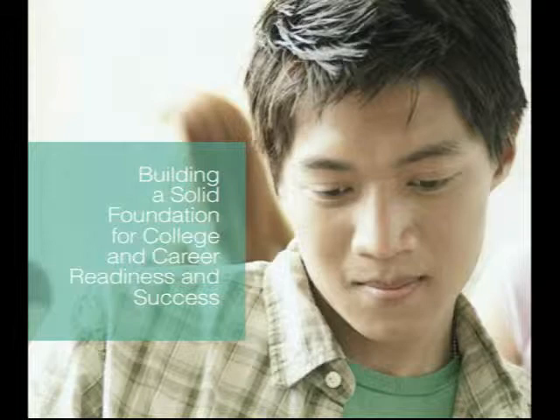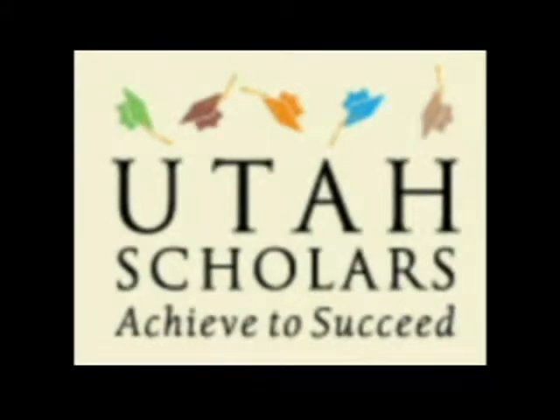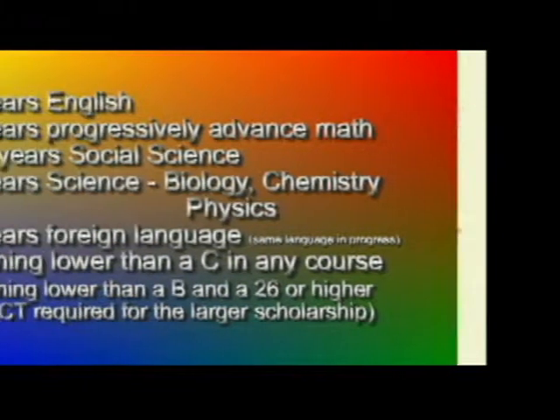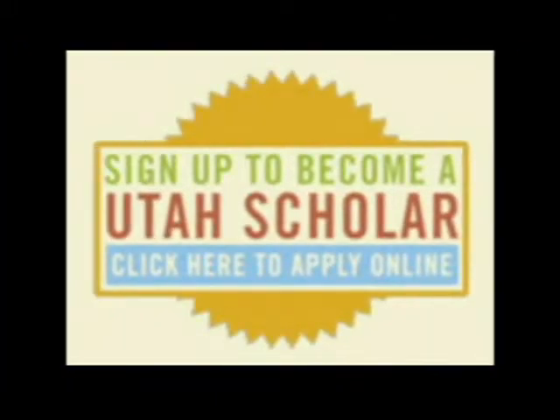Announcements will be given and emails will be sent home to advertise this test. Some scholarships, like the Utah Scholars Regent Scholarship, require students to take specific courses. If you're working towards becoming a Utah Scholar, please let your counselor know so he or she will be able to enroll you in those required courses.